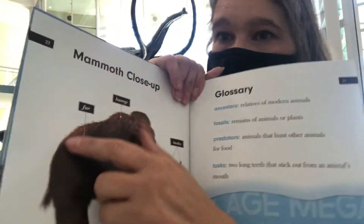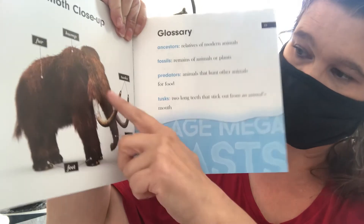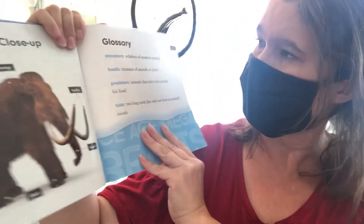Mammoth close-up — their fur, their hump, their tusks, their feet, and their trunk, like an elephant. And here are some ancestors — these are words you might want to know.